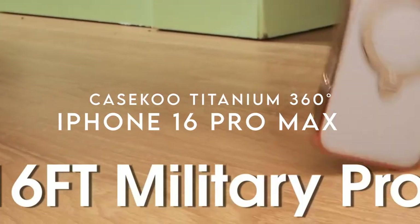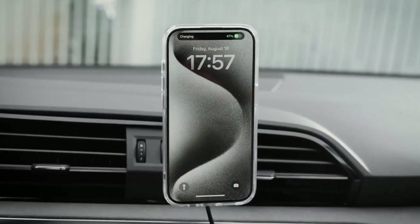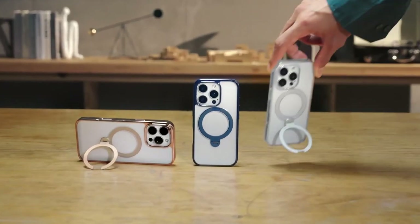At number five, the Casacou Titanium 360 Degraki. Looking for a robust and stylish case for your iPhone 16 Pro Max? Check out the Casacou Titanium 360 Degraki case.